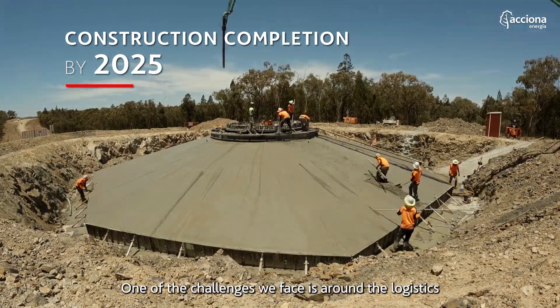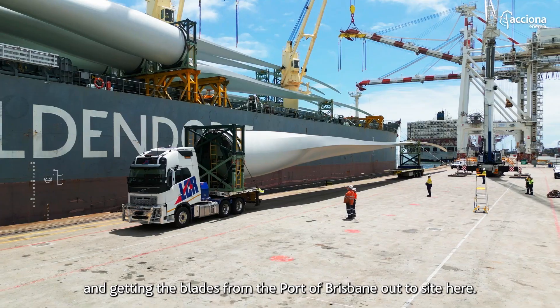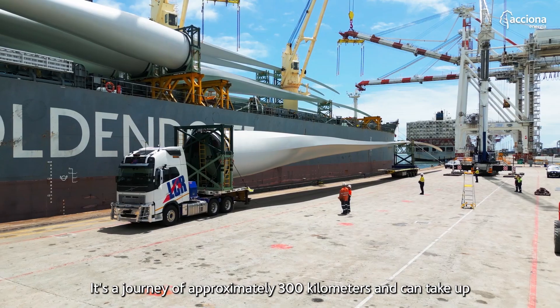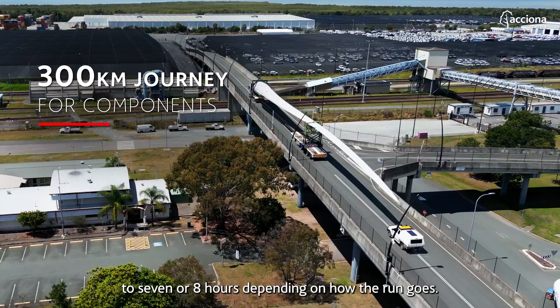One of the challenges we face is around the logistics of getting the blades from the Port of Brisbane out to site here. It's a journey of approximately 300 kilometres and can take up to seven or eight hours depending on how the run goes.